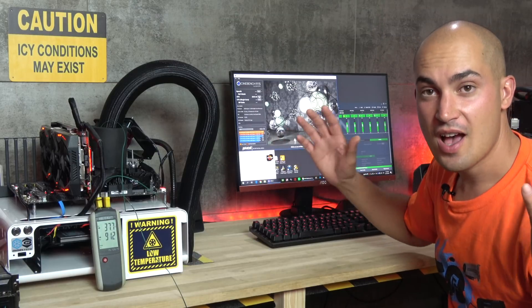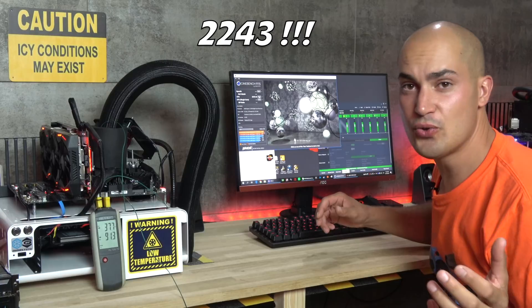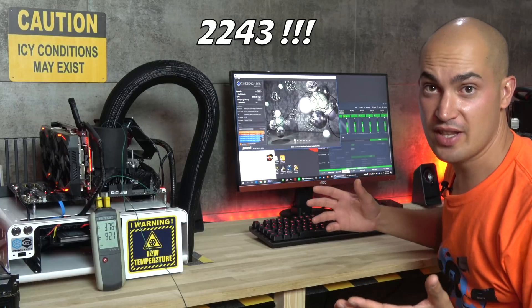Okay, it seems I have a new personal record — 2,243. Good. Let's see if we can do more than that.